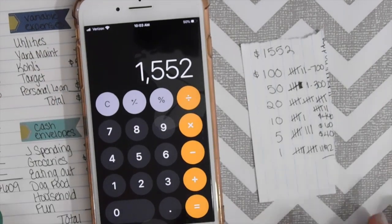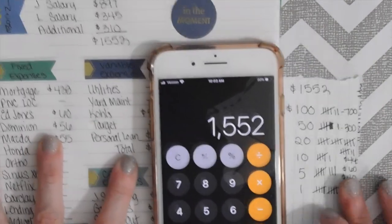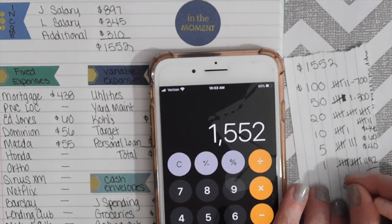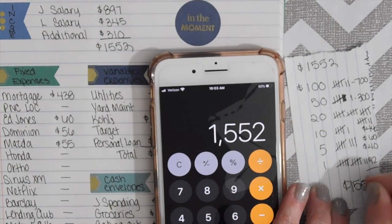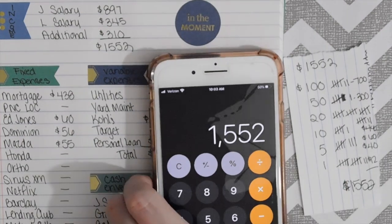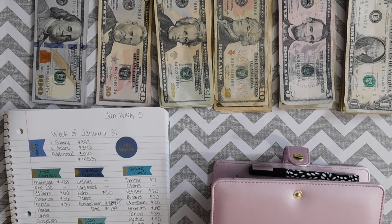Our total income is $1,552 and the total cash breakdown is also $1,552 — so I did it perfectly! I'll be back shortly for the cash envelope stuffing. It's been a few days since I did the budgeting.